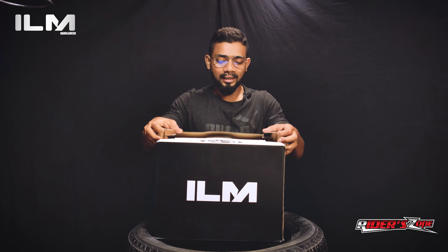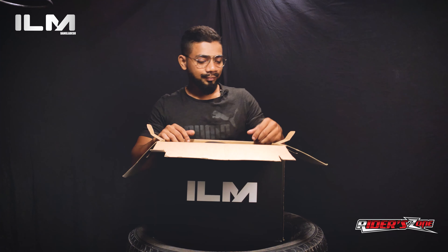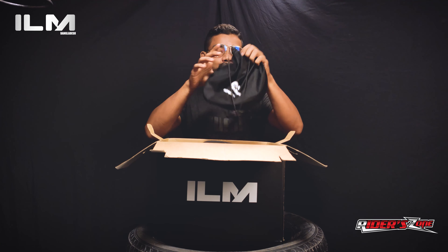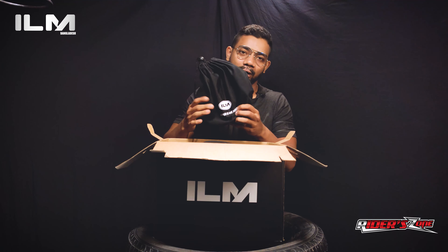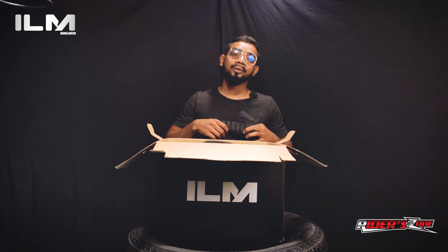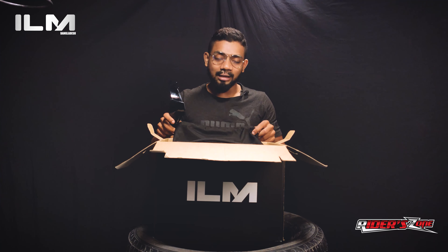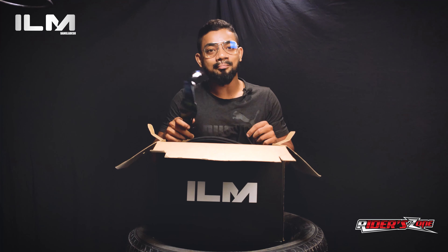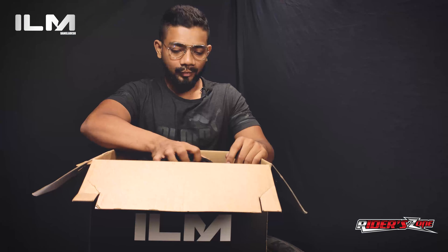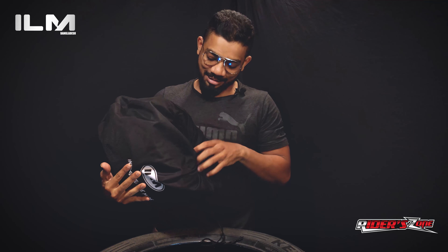Let's unbox the helmet. We're very excited to get the same helmet brand. What do we have here? A tote bag. The first thing is branding at the back — the spoiler comes with the helmet. We can attach the spoiler to the helmet. Let's see the model.